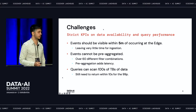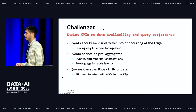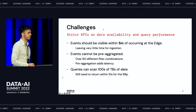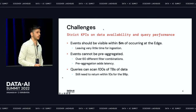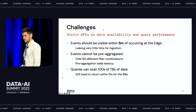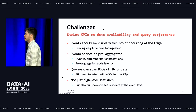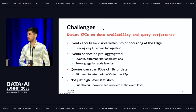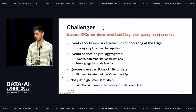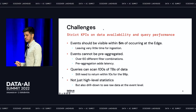We need to return query results within 10 seconds for the 99th percentile. We do have some very large customers where queries can scan hundreds of terabytes of data, but you still need to meet this KPI. The last challenge is that we don't only provide high-level analytics — we also support a drill-down to see the actual raw data up to the event level.